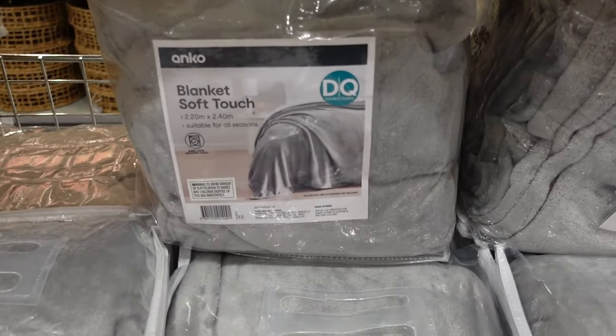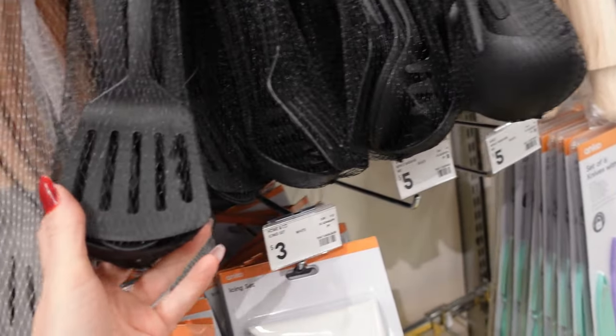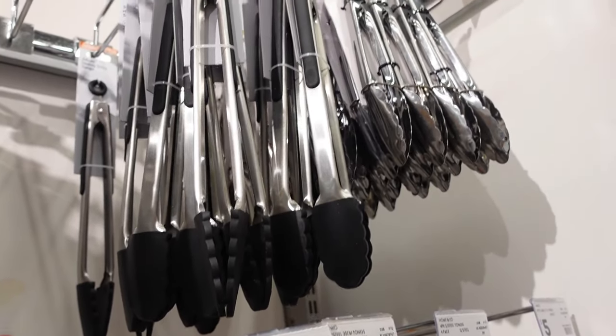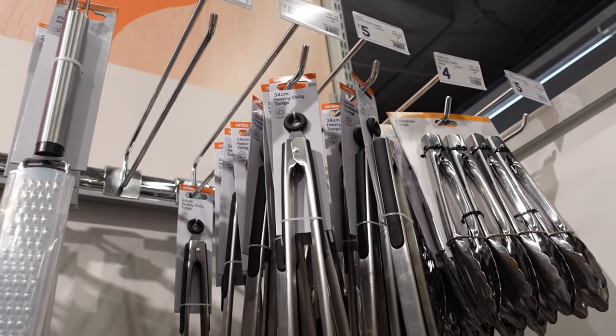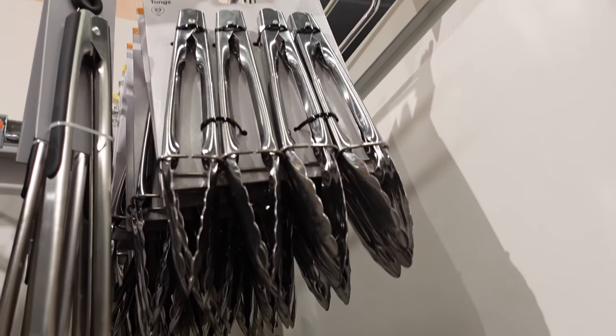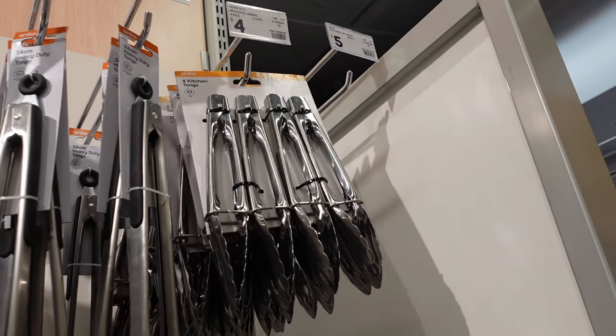Just inside the door are these lovely grey marl soft blankets, $19 — great price. I really need one of those, though I don't need the whole set. It's only $5 more, but I didn't get it today. Tongs — I love these tongs so much, they're my favourite. I used to get these ones but they would always break, so I do highly recommend the $5 long tongs.